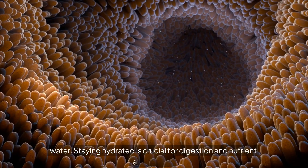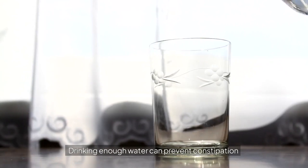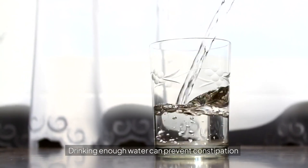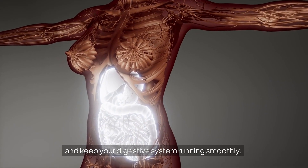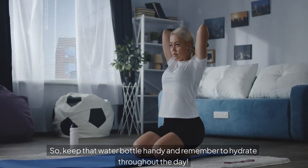Now on to something simple yet vital: water. Staying hydrated is crucial for digestion and nutrient absorption. Drinking enough water can prevent constipation and keep your digestive system running smoothly. So keep that water bottle handy and remember to hydrate throughout the day.